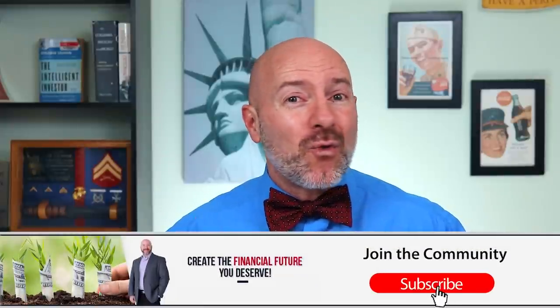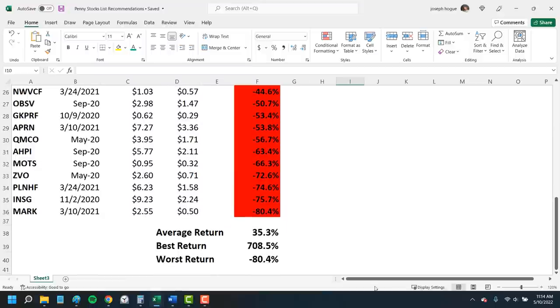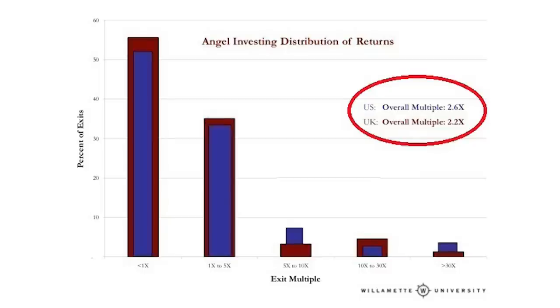There's one very important difference investors need to know between investing in penny stocks and larger companies. Looking back on our list over the last three years, 19 of the 32 stocks are in the red, but we're still able to produce that average return because of those big winners. In a study of startup investments by Willamette University — similar to these early-stage penny stock companies — more than half lost money. About 55% of investments produced a return less than the initial investment. But look at those exit multiples of 5, 10, and even 30 times the investment. It's that 15% of companies — maybe one or two out of ten — that produces the majority of returns for venture capital portfolios. Even with all those bad investments, all it takes is a few big winners to get that 2.6-fold return — 160% on your money.